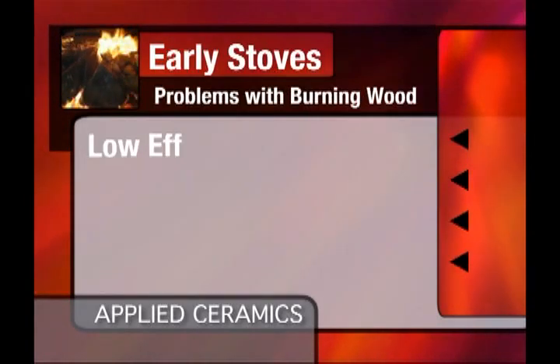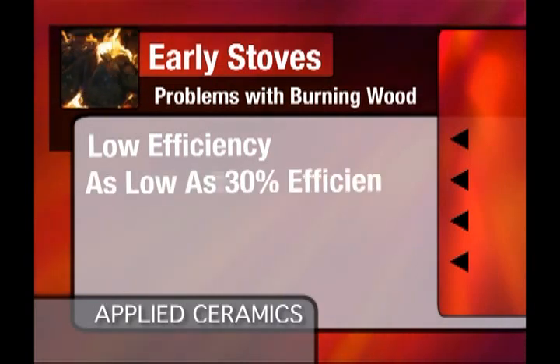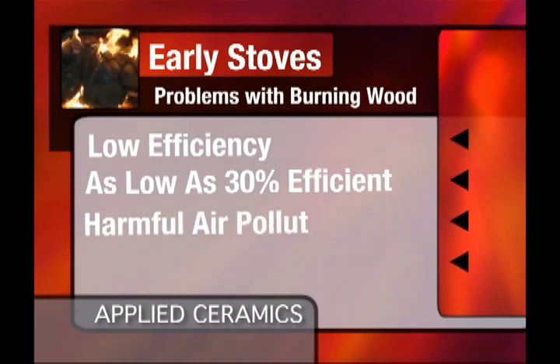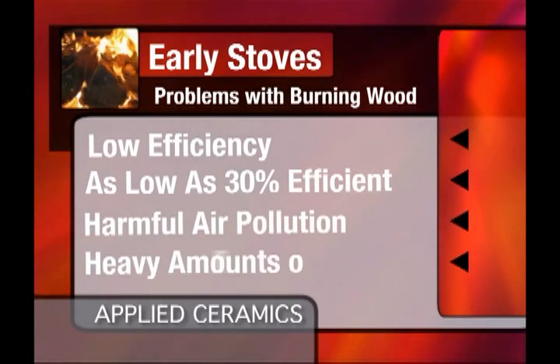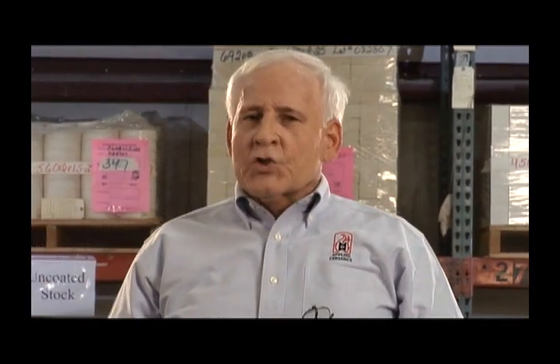To combat these cost increases, many homeowners switched to wood as an alternative fuel for keeping their homes warm. At the same time, hundreds of stove companies began to spring up across the United States. There was a problem with burning wood, though — many of these stove manufacturers were producing stoves that weren't very efficient, some as low as 30 percent efficiency. They also produced harmful air pollutants and created heavy amounts of creosote. It was at this time that the catalytic converter was found to be an ideal solution to solving environmental problems, manufacturers' problems, and the consumers' problems.